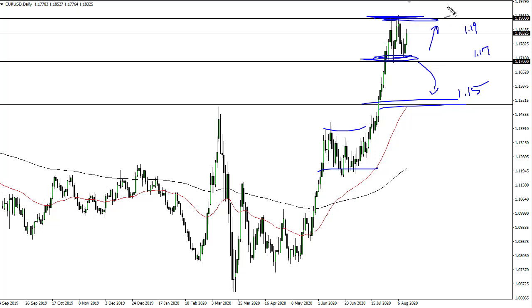Breaking above 1.20 opens up a possibility of 1.25 — that's probably a story for several months down the road. I don't expect a ton of impulsive moves, but at this point in time we're simply digesting the previous gains.